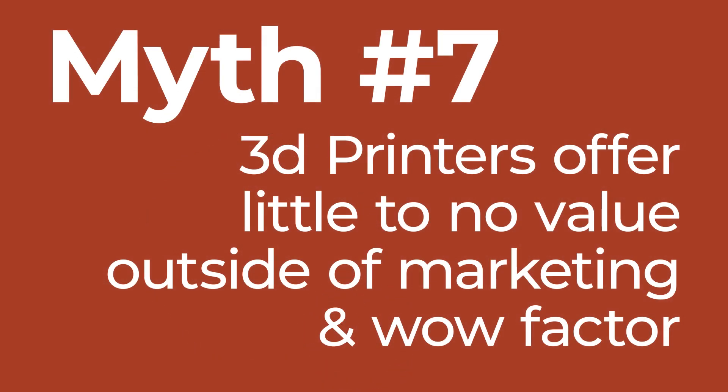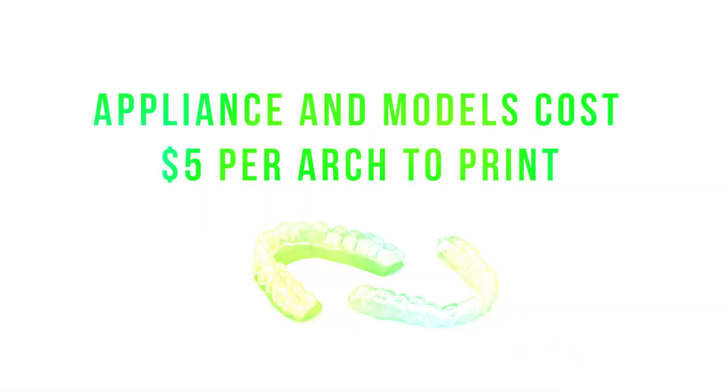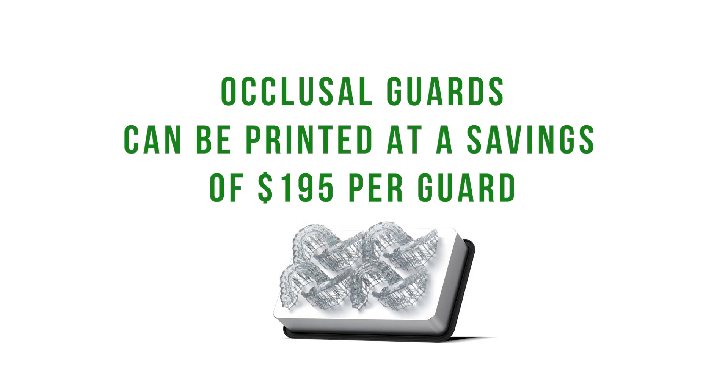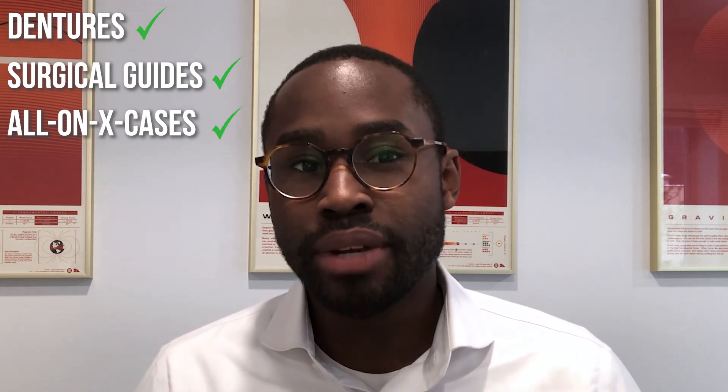Myth number seven is that 3D printers offer little to no value outside of a marketing or wow factor for digitally focused practices. The reality is that 3D printers are the cheapest way to generate revenue in your practice, especially with your day-to-day workflows. When integrating a 3D printer, the cost of appliances and models goes down to about $5 an arch — that's a savings of $195 per occlusal guard. When you look at other devices like dentures, surgical guides, and all-on-four or all-on-six cases, it's really obvious to see how quickly a 3D printer can pay for itself.